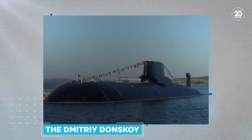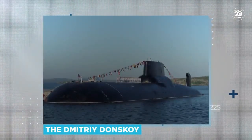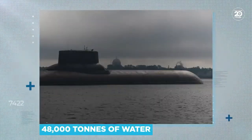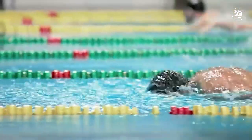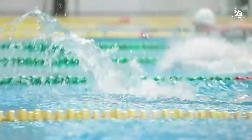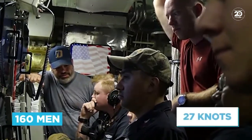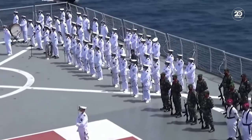The Dmitry Donskoy is far narrower than it is long, at 25 metres, but don't be fooled by its streamlined design. This submarine can displace 48,000 tonnes of water — that's over 19 Olympic-sized swimming pools filled to the brim. It can carry a crew of 160 men at a maximum speed of 27 knots when submerged, or 22 knots at the surface.